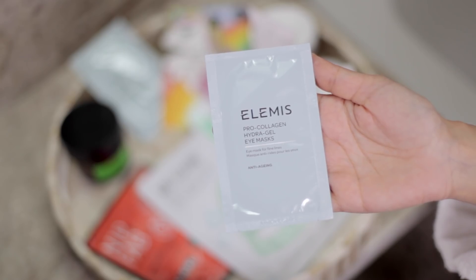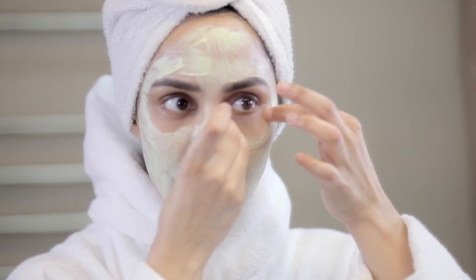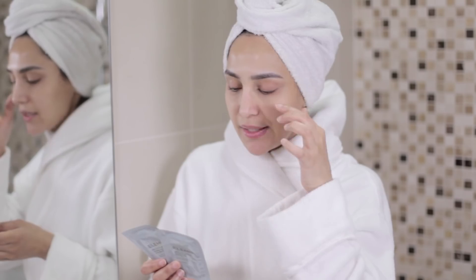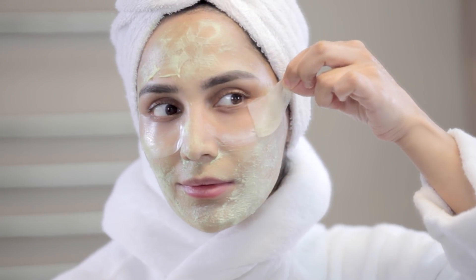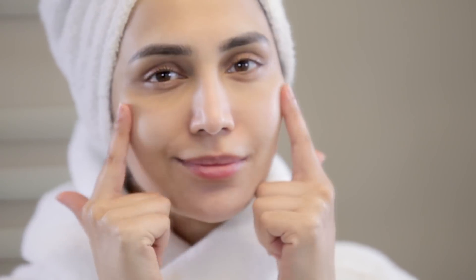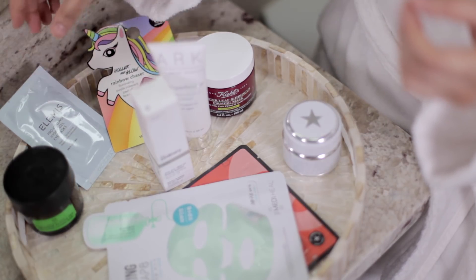The next masks are actually eye masks — the Elemis Pro Collagen Hydra Gel Eye Masks. Elemis have a whole range of their pro collagen marine cream. These are really convenient to use. They immediately hydrate the eye area. So if you suffer from fine lines around the eyes, or your concealer's cracking more easily, or if you've got flakiness around the eyes — say if you're using a retinol which can make your skin really dry and irritated and you just need that boost of hydration around the delicate eye area — these masks are great for that and you can really see immediate results. Your skin just feels really lovely and soft afterwards.